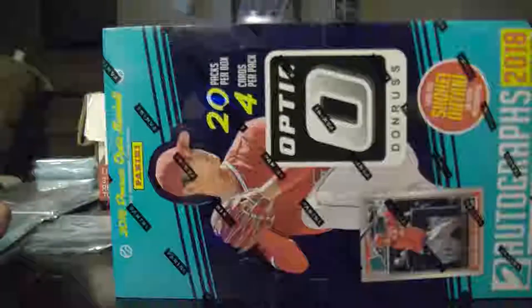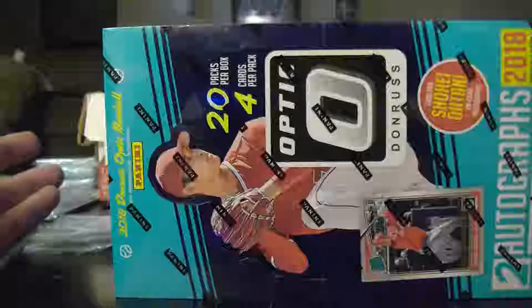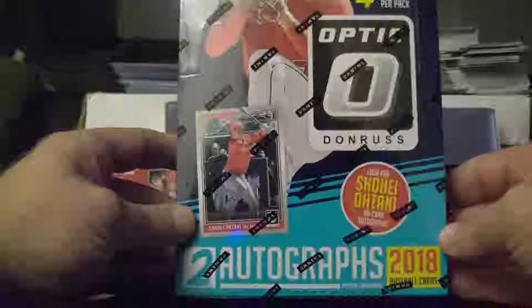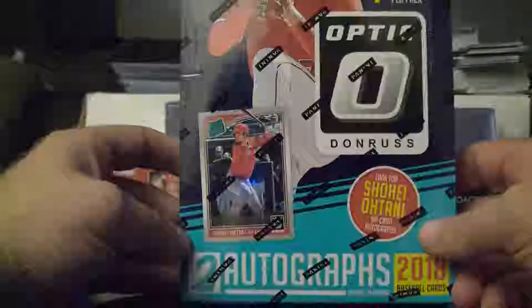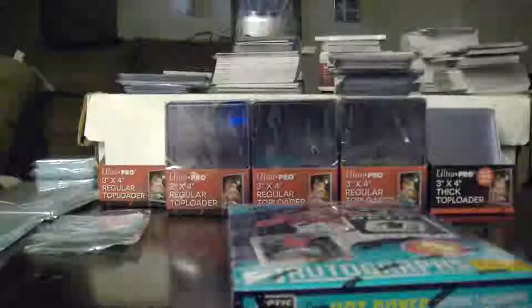Hey guys, I'm back again. This time I got some baseball. These are 2018 Donruss Optic. Two autographs per box, and now everybody knows all about this guy. Everybody's always looking, especially this year, everybody wants a Shohei Ohtani autograph. And I got one. My Topps Chrome Shohei Ohtani autograph.